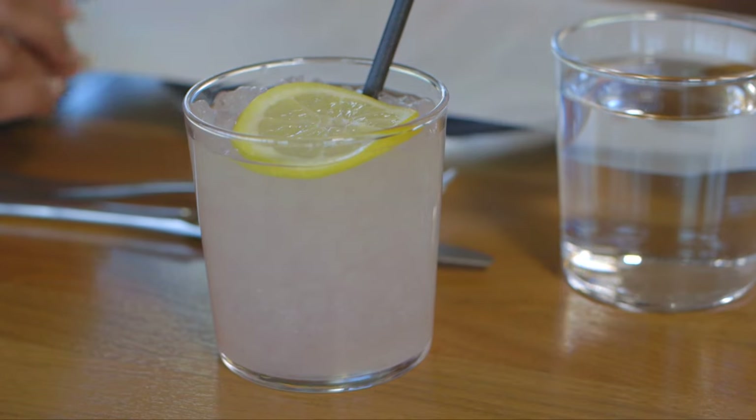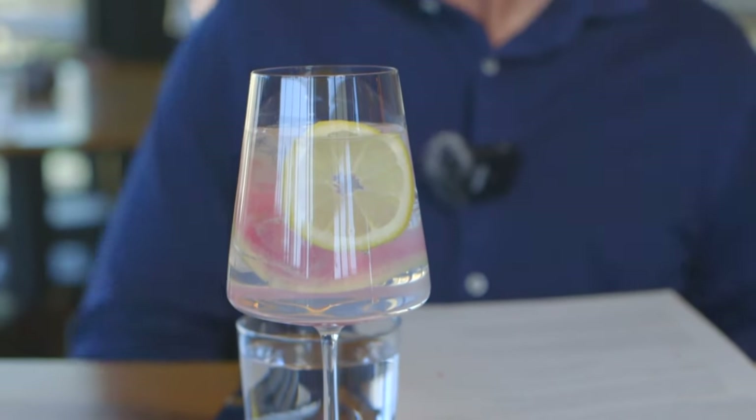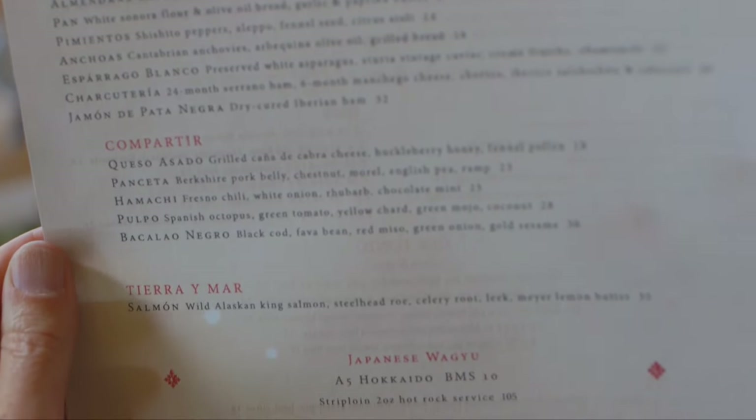This is our lavender lemonade. Never seen a radish in a gin and tonic before — that looks fantastic. Larry and I get a special look at Corita's diverse menu.